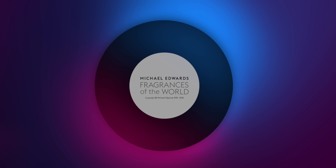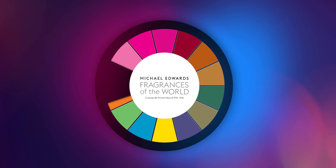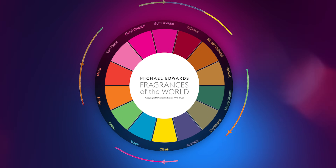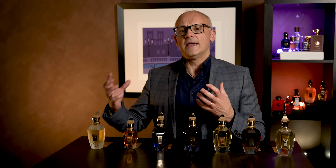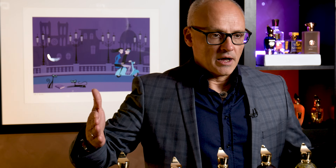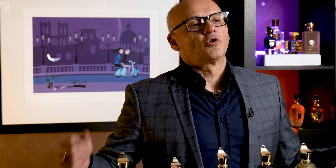The reason I chose seven is because I want to go across the Michael Edwards fragrance wheel. Those who have been following my channel know that I love talking about the fragrance wheel — it's an easy way for you to identify where you live when it comes to fragrance notes or fragrance families. I want to show you a nice cross reference across that wheel.